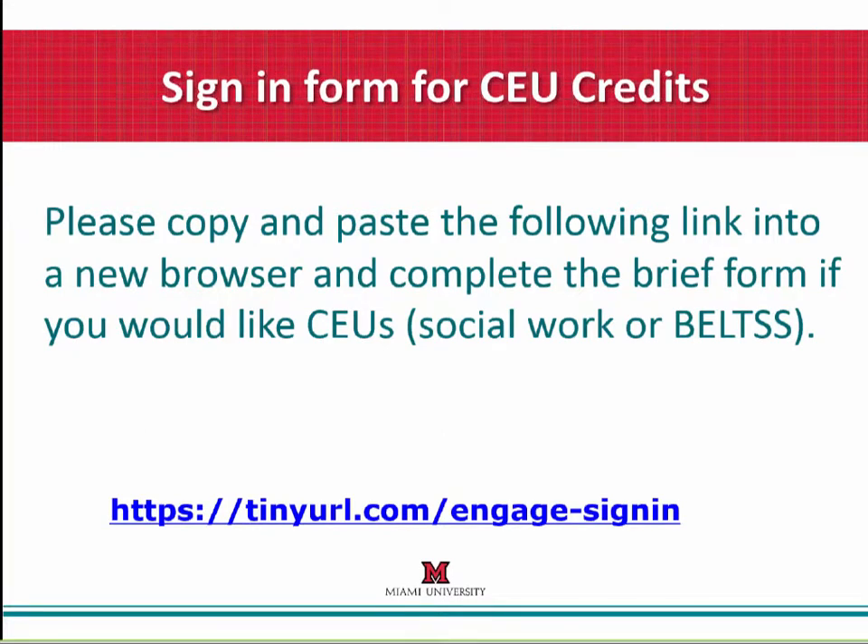Good afternoon and welcome to today's webinar entitled 'Helping Staff Engage in Preference-Based Care.' My name is Kendall Lesser and I am the project manager for Ohio's Pelican project, which is aimed at promoting preference-based person-centered care in Ohio's nursing homes. This work is done at Miami University in partnership with Penn State University and Tennessee Tech University. During today's webinar we will be discussing recent research on staff perceptions about identifying and fulfilling resident preferences, as well as discussing a new tip sheet about helping staff engage in preference-based care.